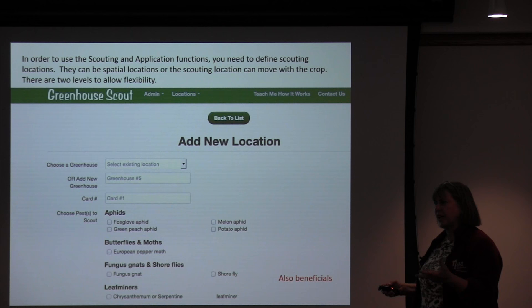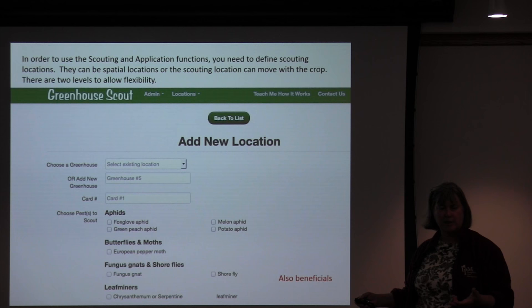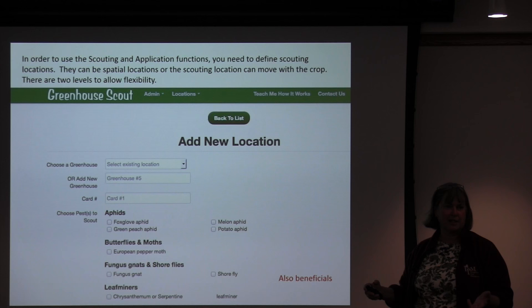To create a location where you're going to scout, you come in on the website. Location could be anything — a physical location, or a crop. In some greenhouses the petunias move around, and the pests move with the petunias, so the crop is actually more important than the physical location. You can put in as much as you want: range one, greenhouse five, bench three, and then additional cards. The system will create greenhouse one, two, three, four if you just let it do its default.